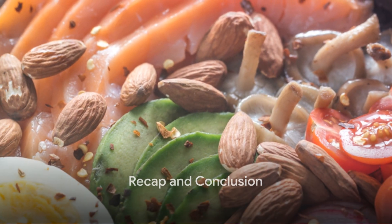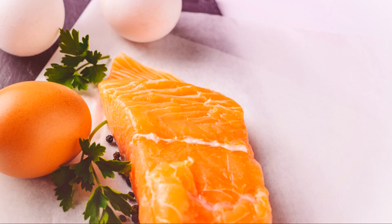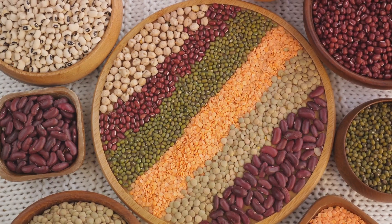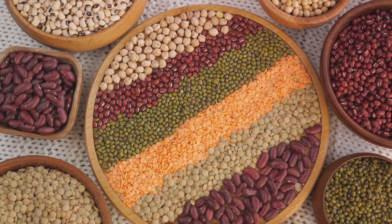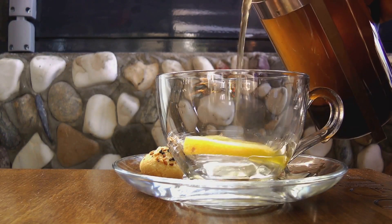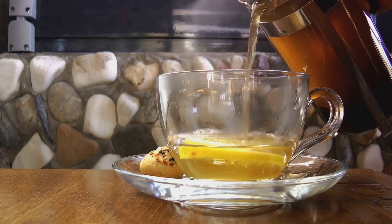So what did we learn today? We delved into the richness of protein-packed foods like salmon, lean beef, and eggs, understanding their vital role in boosting metabolism and assisting in fat burning. We explored fiber-rich foods such as lentils, brown rice, and sweet potatoes, acknowledging their importance in maintaining a healthy digestive system and aiding in weight management. We navigated through the world of healthy fats, acknowledging the contributions of foods like olive oil, avocados, and almonds to our overall health. And we didn't forget the hydrating foods and beverages — appreciating how water, green tea, and water-rich fruits can help keep us hydrated and our metabolism humming.